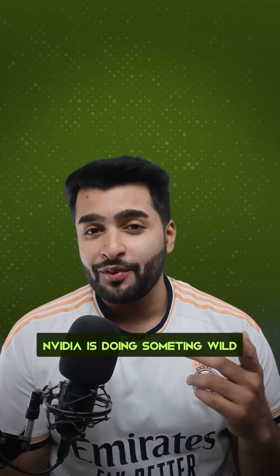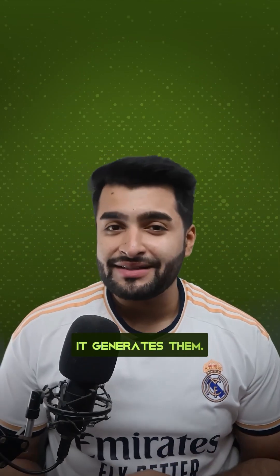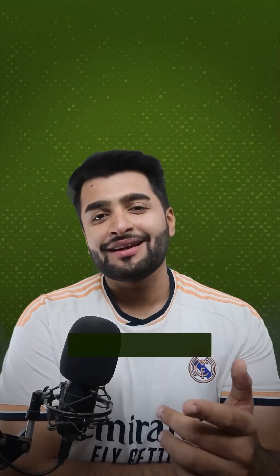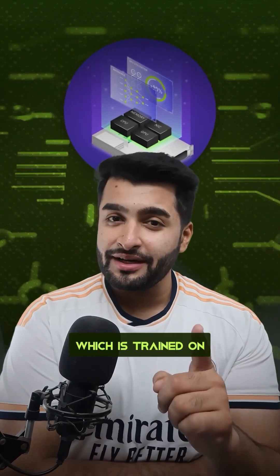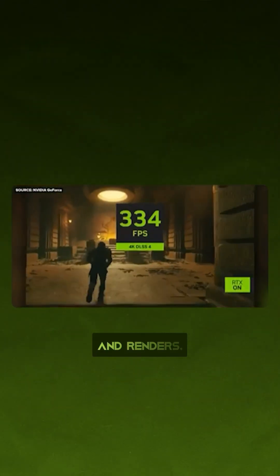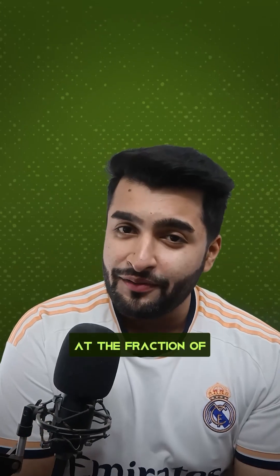With DLSS 4, NVIDIA is doing something wild. It generates AI frames right in the game — not renders them, it generates them — filling in the gaps between frames using machine learning trained on millions of gameplay patterns. The result: massive FPS boosts, smoother gameplay, and renders which look ridiculously close to RTX 4090 at a fraction of the hardware cost.